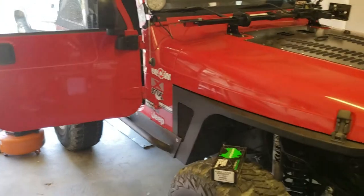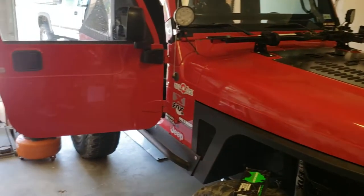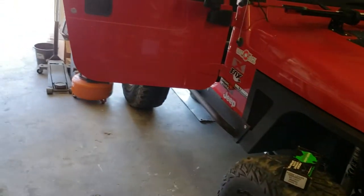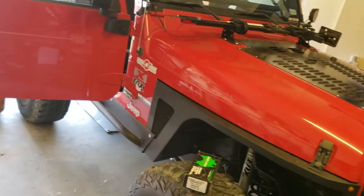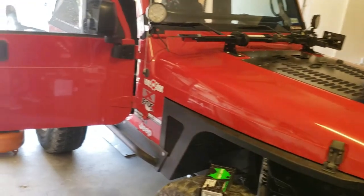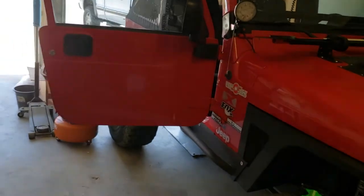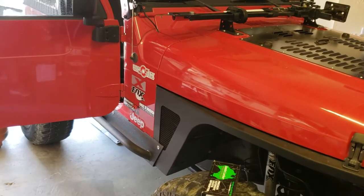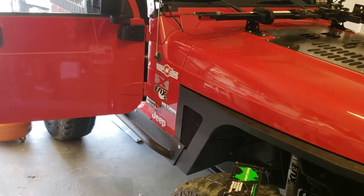I'm pretty much gonna restore it to all its glory before our trip. I'm also in contact with a neighbor about a trailer he's had forever — it's a small all-steel trailer sitting in his front yard. Maybe I can get it cheap and just build off of that. So we'll see where that goes.